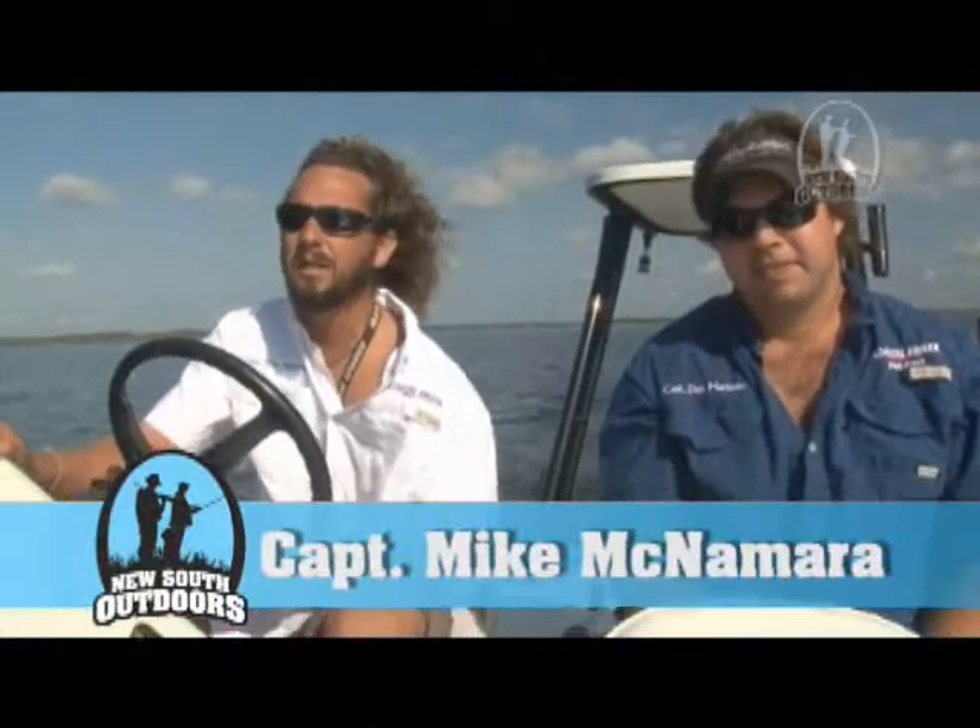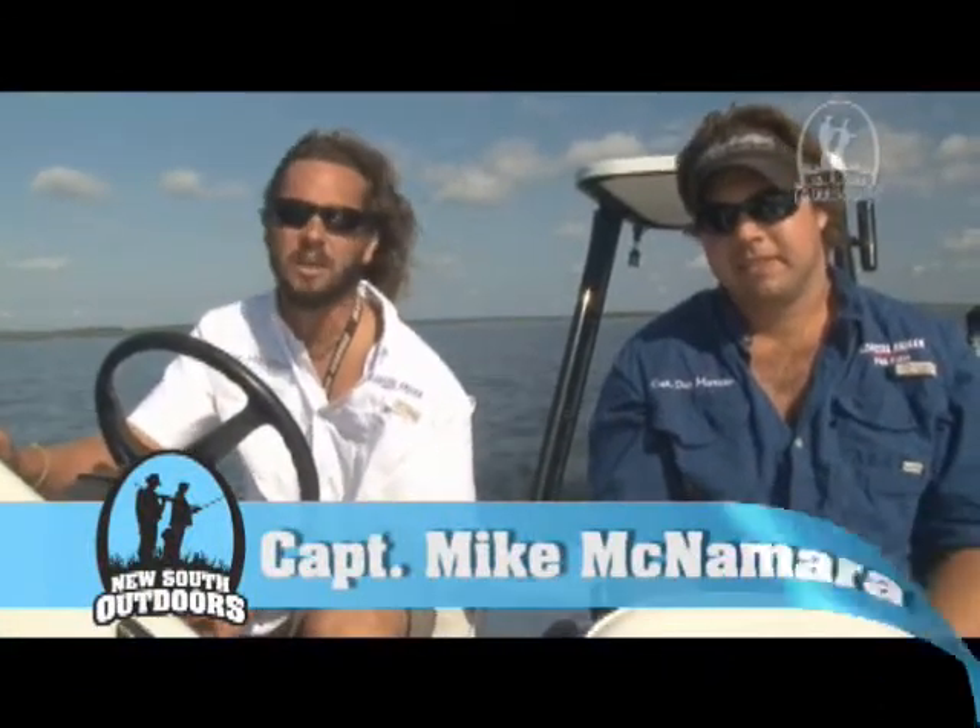Hi everybody, this is Captain Mike. I'm from McNamara Fishing with Captain Dan Martinko. Today we're out in Apalachee Bay. We're leaving, we're really at the end of the St. Mark's River, getting ready to turn into Apalachee Bay at the St. Mark's Lighthouse.